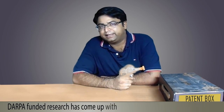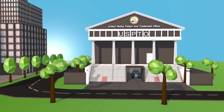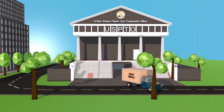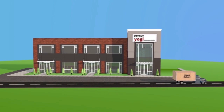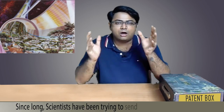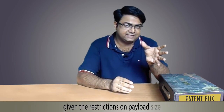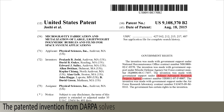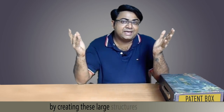DARPA funded research has come up with a technique to blow bubbles in space. Let's animate that. Since long, scientists have been trying to send large structures into space. However, sending these large structures into space is not feasible given the restrictions on payload size. The patented invention from DARPA solves this problem with an ingenious solution by creating these large structures in space itself.